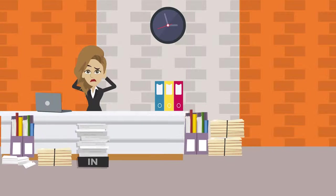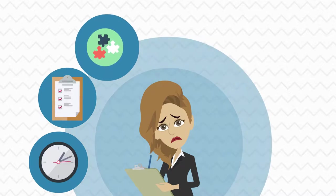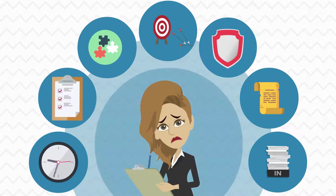Are you still using outdated methods of visitors' sign-in, which is time-consuming, with no visitors' tracking, unreliable and complicated, inaccurate information, security issues, often lost or damaged, and it increases workload?